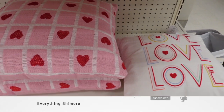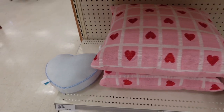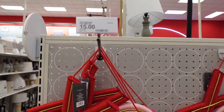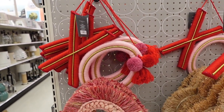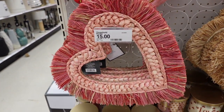I feel like these items that I saw were great for if you're just getting with someone — your relationship might be new — and you don't want to break the bank and go overboard with the Valentine's Day gifts, but you want to just get a little something.